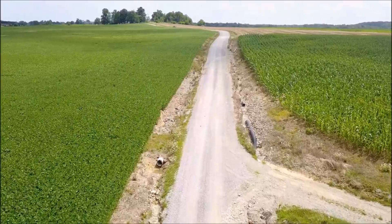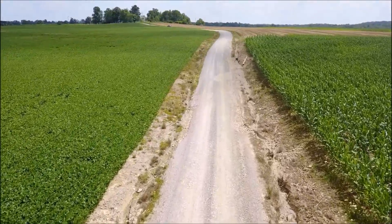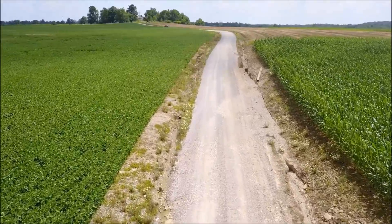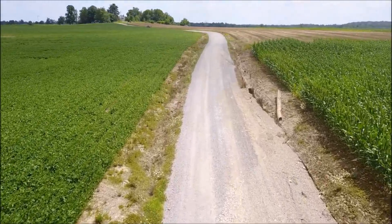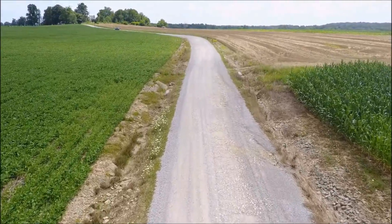Also, pipes laying in the ditches have been uncovered by erosion. Over the years, these pipes have been laying in the ditch. Massive amounts of water coming down because there are no outlets have completely removed all sediment and any dirt covering the pipes, leaving them barren on the ground.